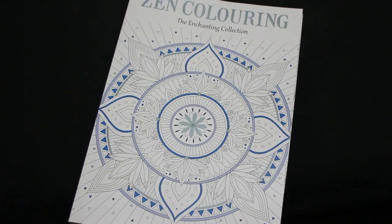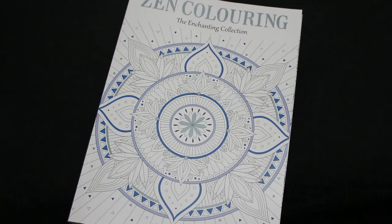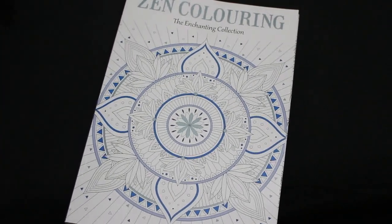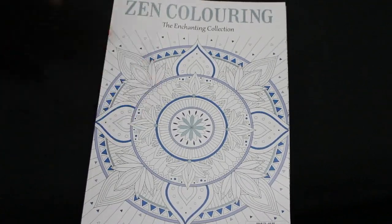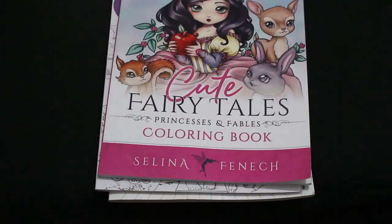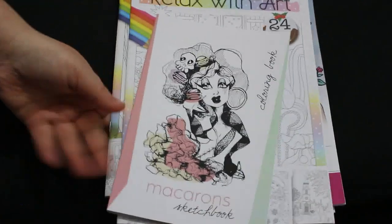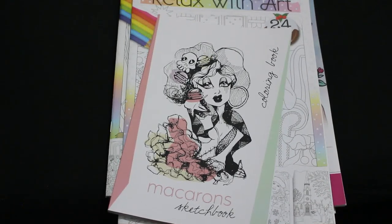I hope you've enjoyed this video of a small haul. I can't tell you when the next one will be — when I get a job I might get back to buying more, but I also won't have as much time to color, and I'm struggling to find time now. If there are any of these you'd like me to do a flip through of or color in, let me know in the comments. I hope everybody had a fabulous Christmas and a great new year — see you very soon!